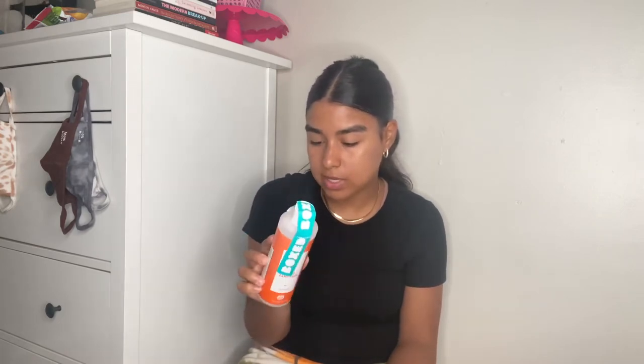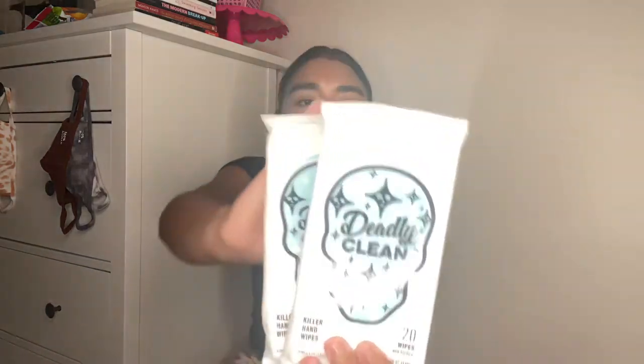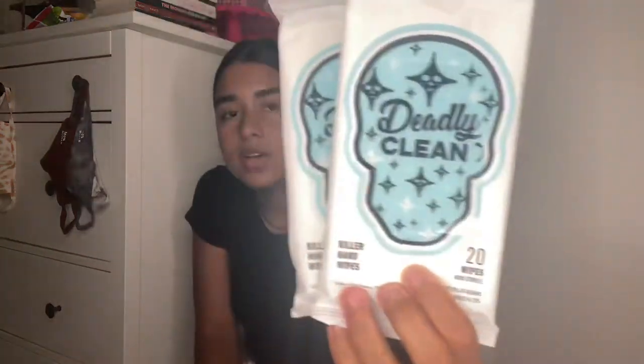Then I got another hand sanitizer — I think it's Monkey — another hand sanitizer for a dollar, this one is 12 ounce. Then I got some Deadly Clean killer hand wipes. I really like the aesthetic of this brand. I always recommend wipes in your bag — either to clean a surface, your car, someone's hands, or just regular baby wipes — at least two of them in your bag, that's what I recommend.